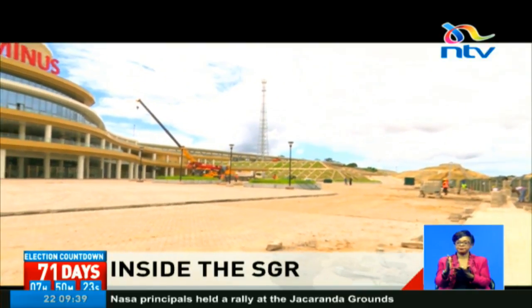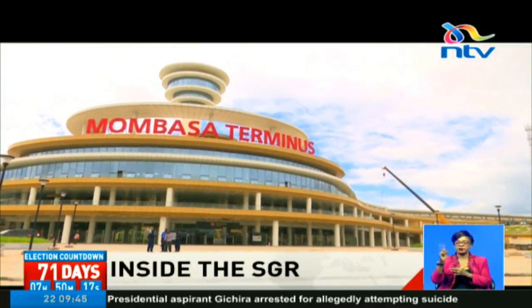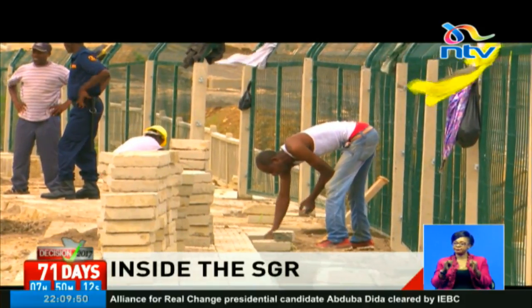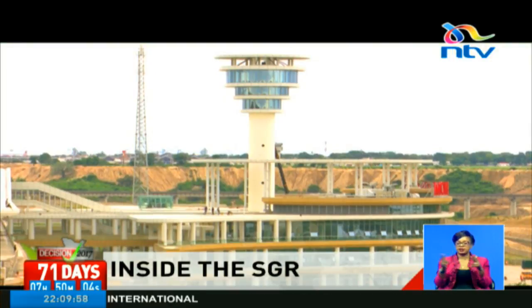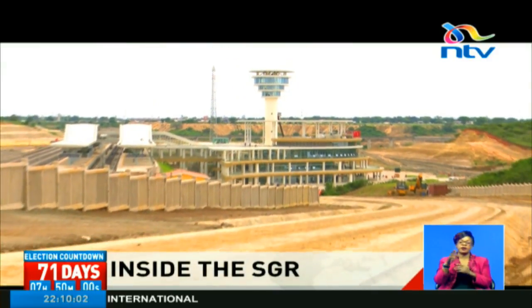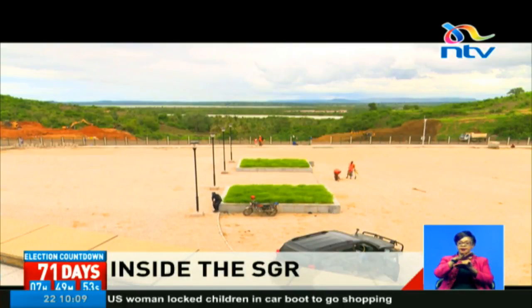This is the main Mombasa terminus, situated in Miritini, some two kilometers from the main Mombasa-Nairobi highway. Contractors, engineers, and casual staff are all sprucing up the station in last-minute cleanup activities. The Mombasa terminus, built on a slope, is said to be iconic once operations fully begin here. It is an artistic design that will not only be home to railway personnel and thousands of passengers, but also offers those who come here an opportunity to enjoy the scenery of Mombasa and the Indian Ocean.